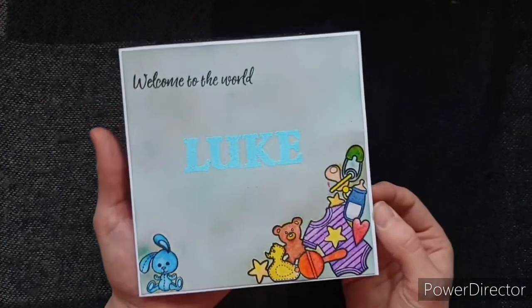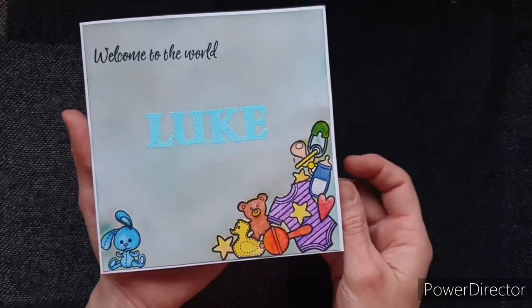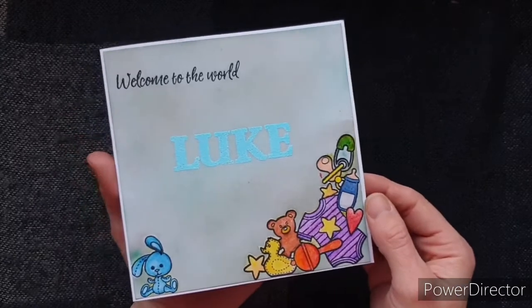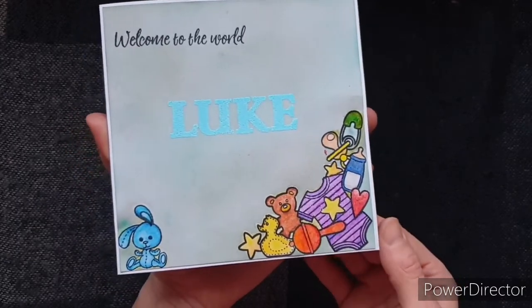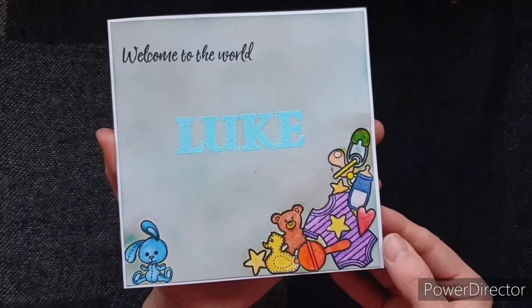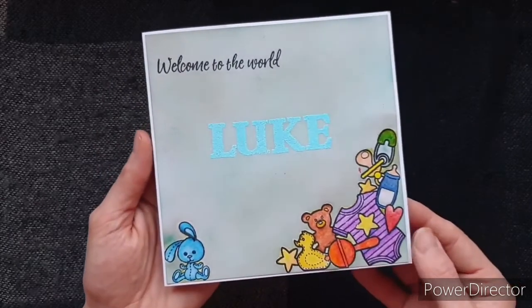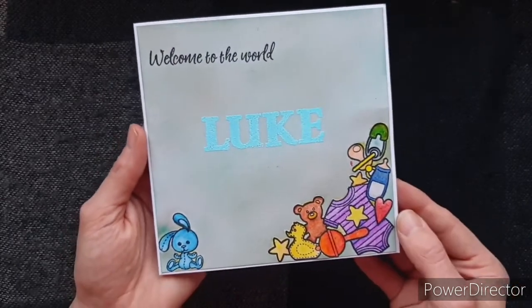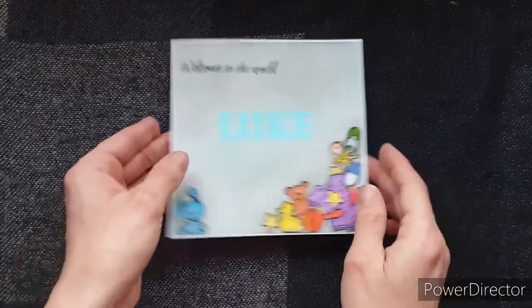The next thing I made this week was this new baby card. This took me two nights to make. I had to do some masking and blending and heat embossing as well as the colouring, so that's why it took some time. I'm fairly happy with it — there are some very obvious errors on there but I think I can live with it. I'm going to get this in the post shortly.